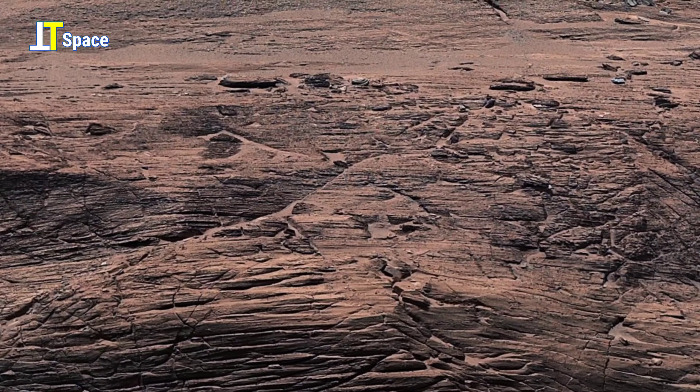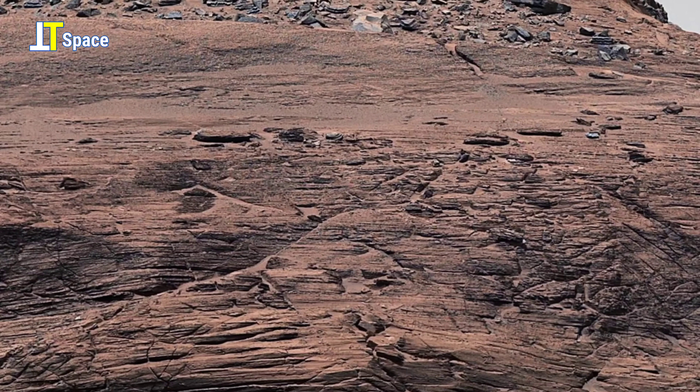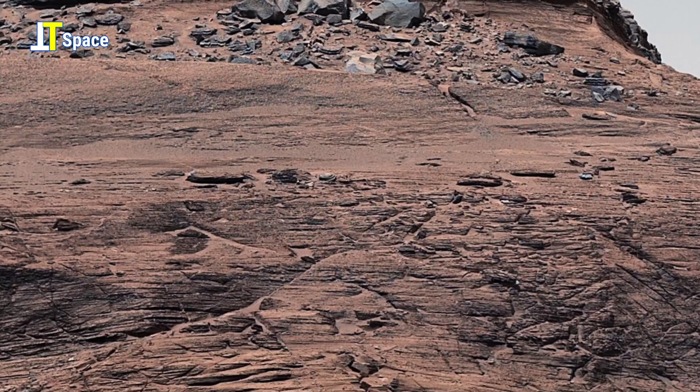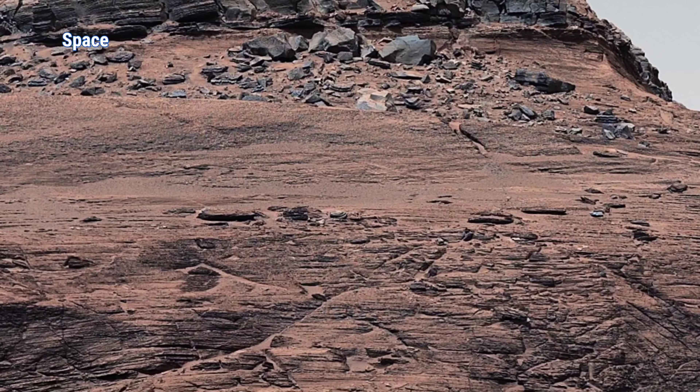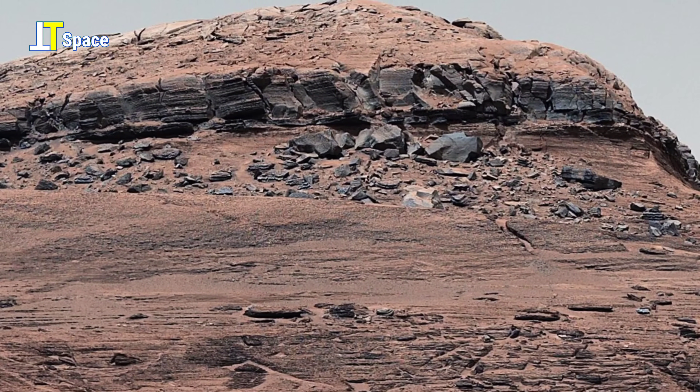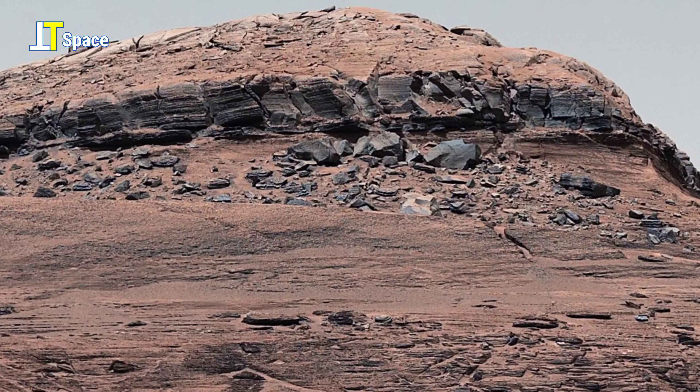Scientists wonder if similar features on Mars might once have offered safe havens. While no evidence of Martian life has yet been found, formations like this keep raising important questions about where traces of it could still be hiding.